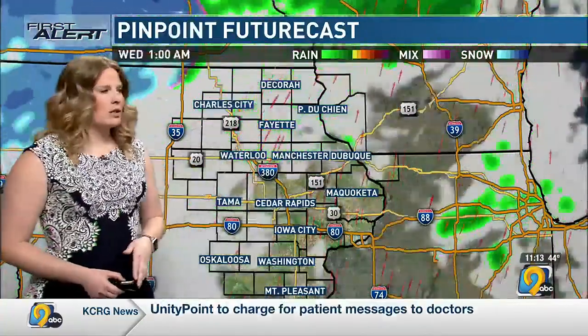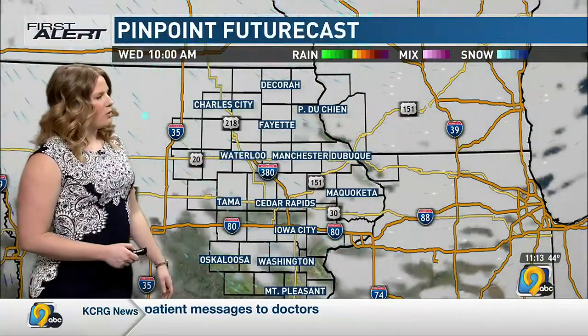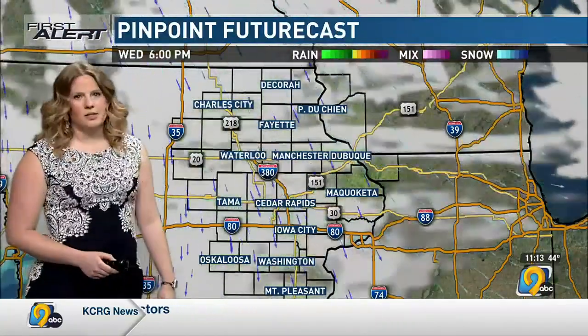Into the evening hours, that all starts to wrap up. Snow stays to our north, and we'll see clouds into the day tomorrow — a mix of sun and clouds, though I think more clouds than sun.